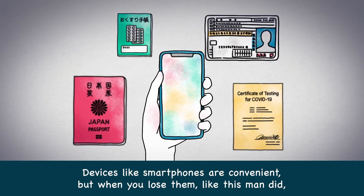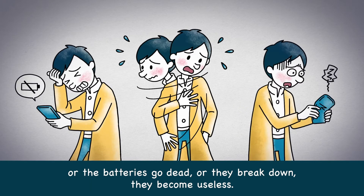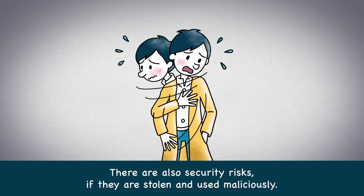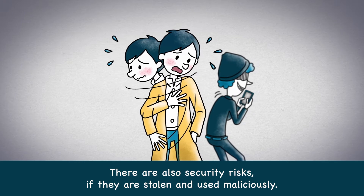Devices like smartphones are convenient. But when you lose them like this man did, or the batteries go dead or they break down, they become useless. There are also security risks if they are stolen and used maliciously.